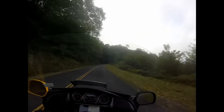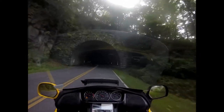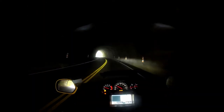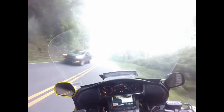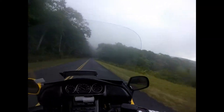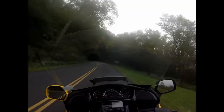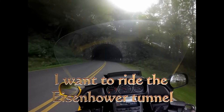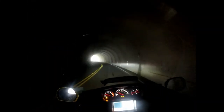That looks like tunnels just in the trees, but there's some rock there. Got some fog on this side of the tunnel. These are nothing like the Eisenhower Tunnel — these are short. There are curves and there's no lights in here.